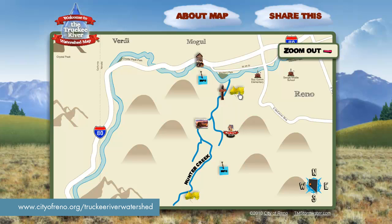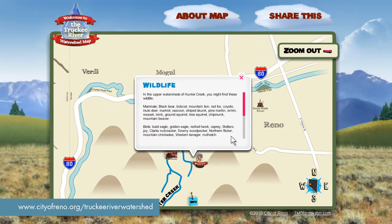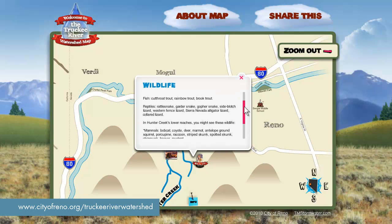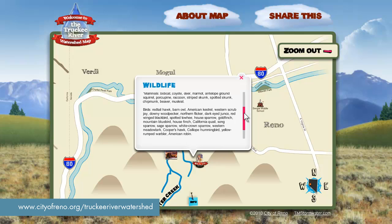After we explore the plants of Hunter Creek, let's take a look at the wildlife that you can expect to find here by clicking on the ground squirrel icon. As you can see, many animals call Hunter Creek home, including bobcats, bears, bald eagles, butterflies, and even pine marten.